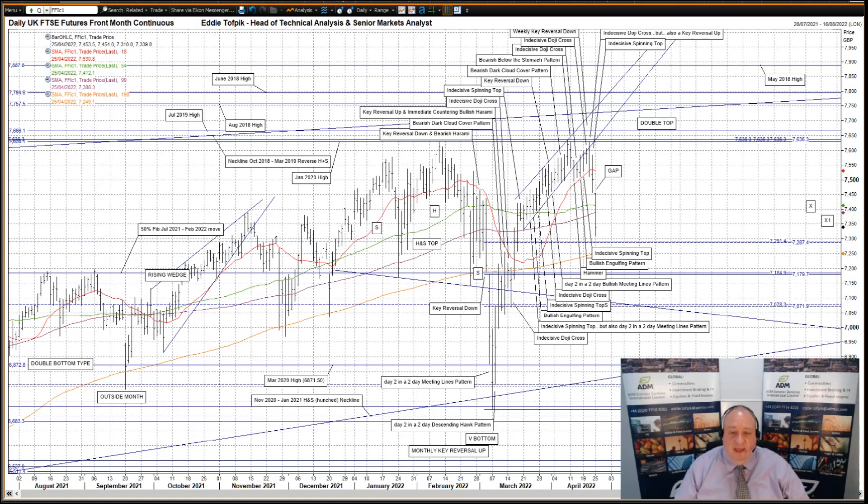So far today, a gapping lower open which reached target X at 74.13, also target X1 at 73.63, plus punching down through both the short and short medium moving averages. The market only halted upon approach to the lesser Fibonacci congestion at 72.91 and 72.87, as well as the slowly rising long moving average just below that at 72.49.